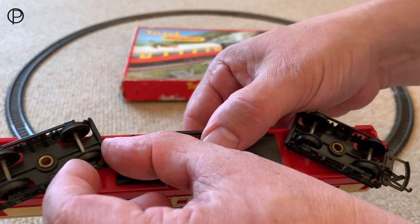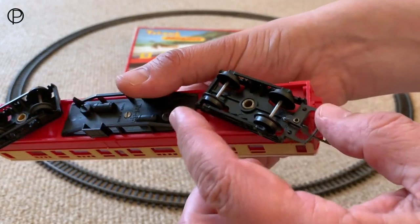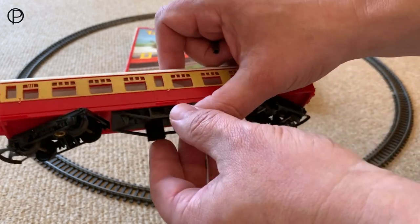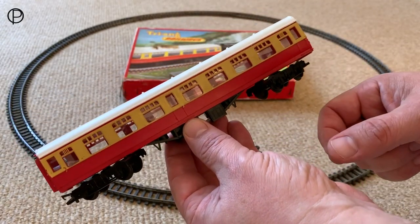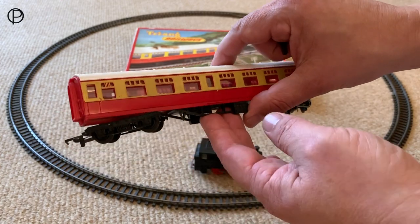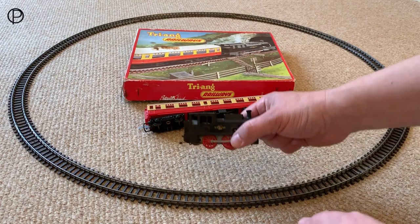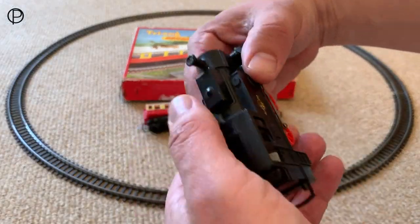I think the friction of all these wheels and the weight — the coach does weigh quite a bit — it's taking the energy out of that old clockwork motor. I bet she would have had more power when she was fresh out of the factory. So we'll give her a go without the coach and see how we do — we'll give her another wind.